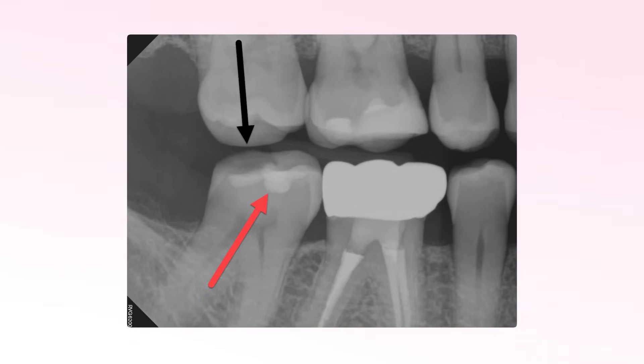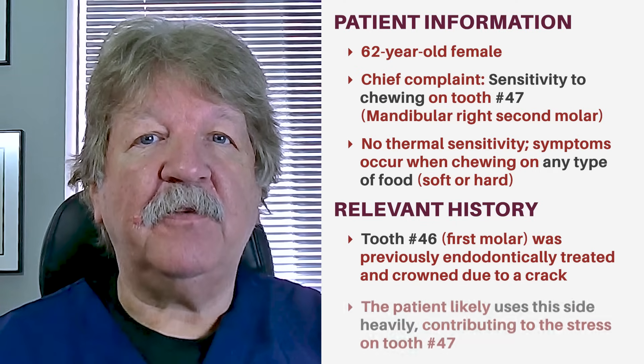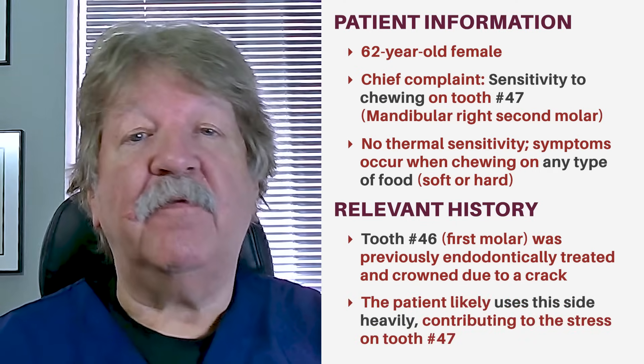Tooth number 46, the first molar, had been endodontically treated and crowned because of a previous crack. This indicated to me that the patient was using this side very heavily.